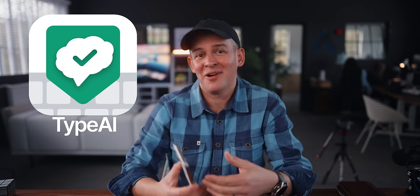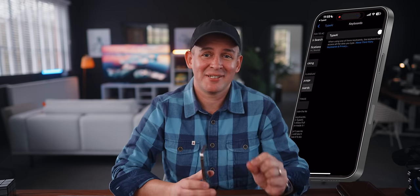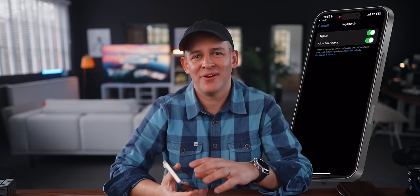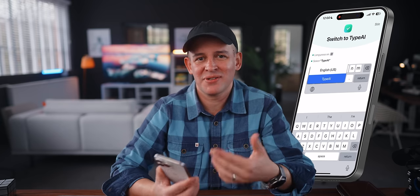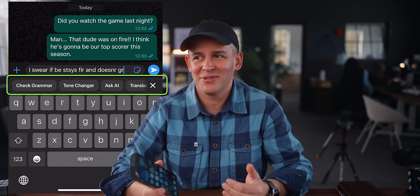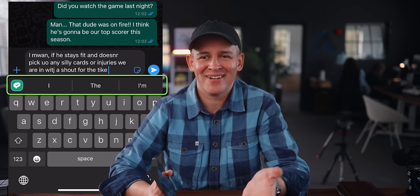This is where Type AI will come in. On my iPhone, I don't have AI features and English is not my first language. Type AI is powered by ChatGPT's API and you can add it as a keyboard extension on your phone. This works on any platform or any app on your phone and is super easy to install. Once you install it, it just goes into your list of keyboards. My favourite thing is to use the tone changer.